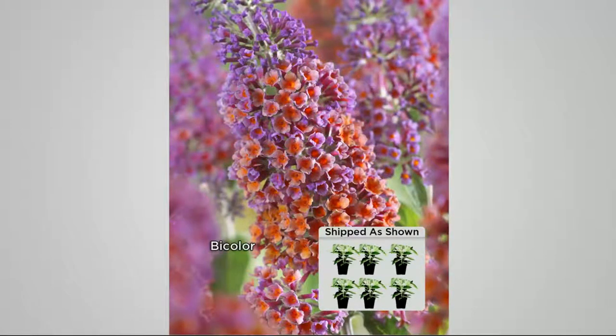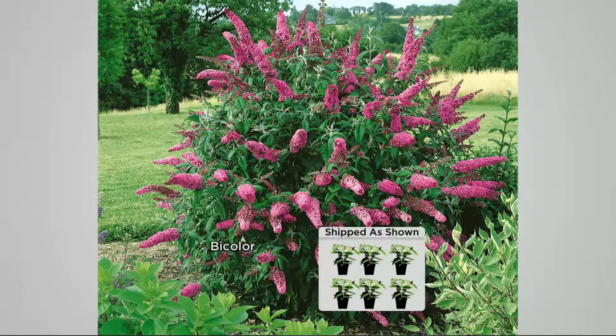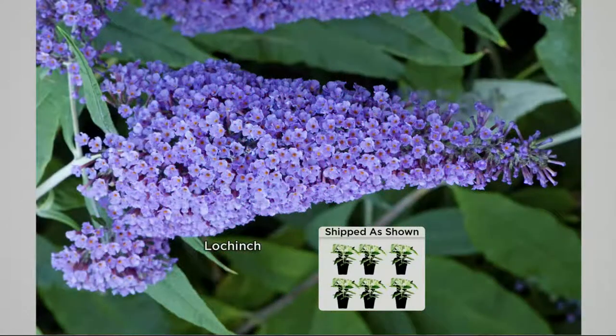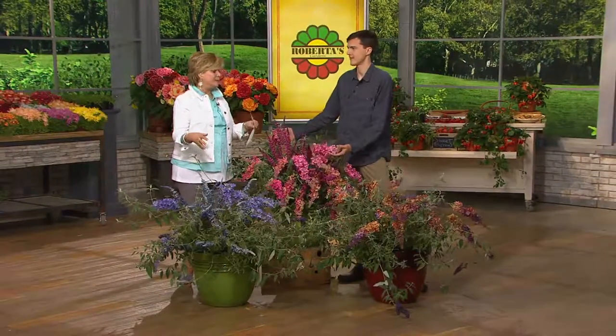And if you're wondering what else to plant, I would say lantana. I have a butterfly garden of all Roberta's plants that has catmint — though we don't have that this season. You could also do phlox. It's really whatever you like, but remember, this needs to be the centerpiece. And since you're getting six of them, you could probably create a couple of different butterfly gardens.